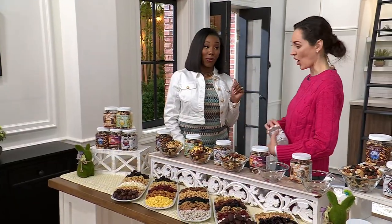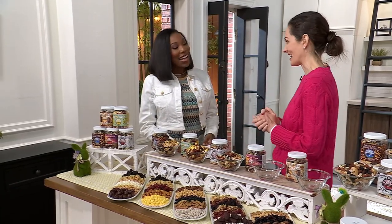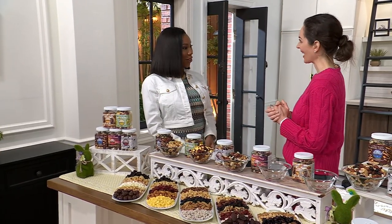I've never had Jermak before, so I'm excited to try it. As a newbie, can you tell us a little bit more about the Jermak story? We are actually celebrating our 100th anniversary this year. We started as a pistachio nut roasting company — that's all we did. We actually introduced America to pistachios, and now we've evolved to roast all these varieties of nuts.